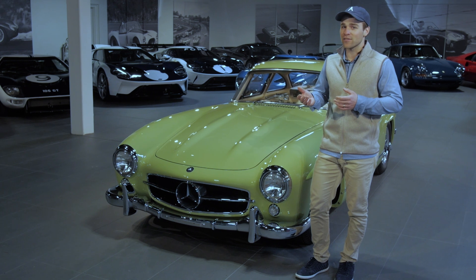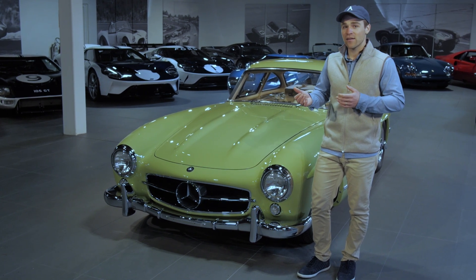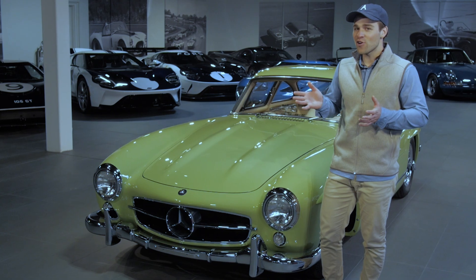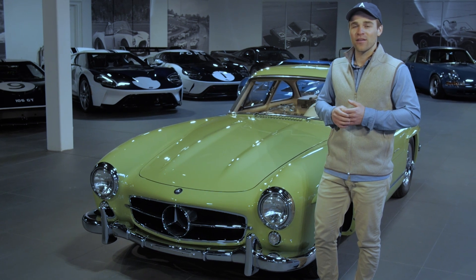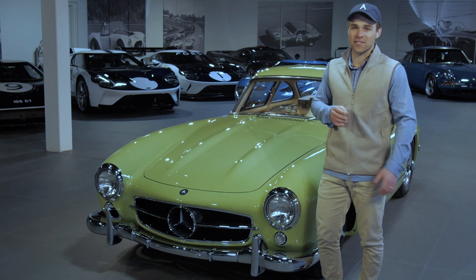1952 comes around and they go racing. The car's first race is the Mille Miglia — it finishes second. Then the Bern Grand Prix, where they finish first and second. Next is Le Mans — another 1-2 finish. Then the Nürburgring where they finish first, second, third and fourth. They absolutely dominate. The W194 is a massive success.